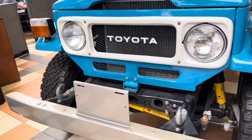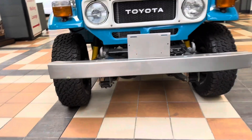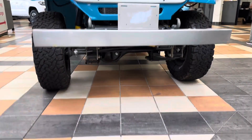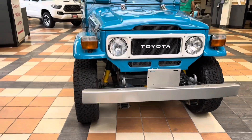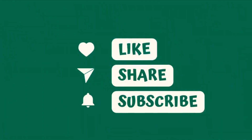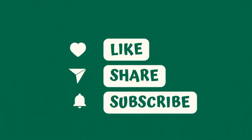1980 Toyota Land Cruiser. All right guys, there you have it — thanks for watching, I'll see you.